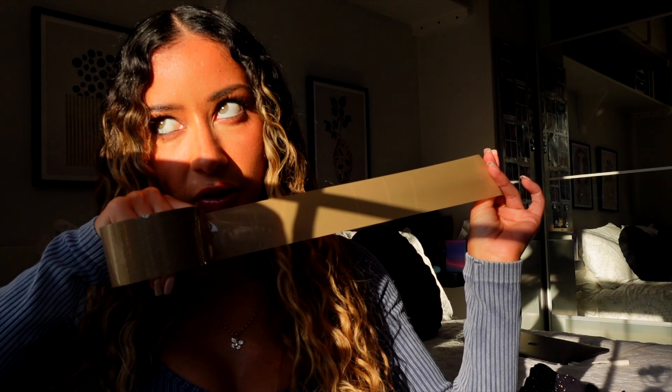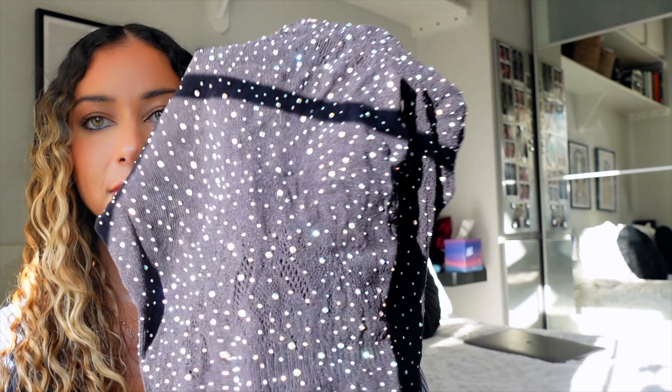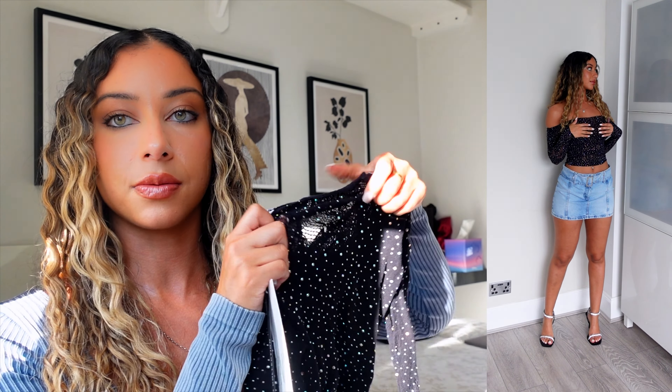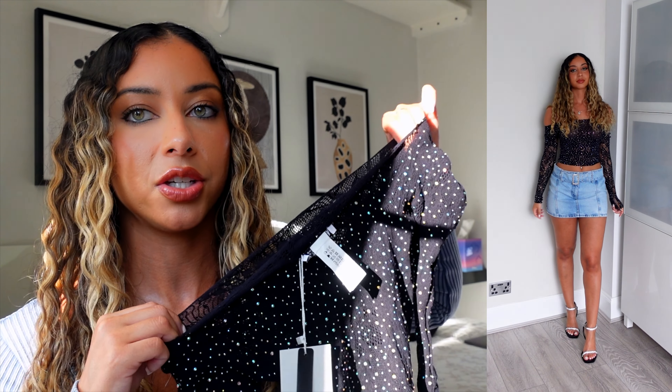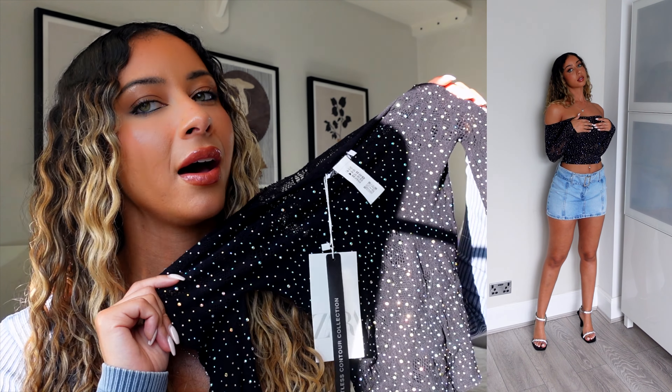Zara have got this new little collection with little diamantes on it and honestly I think it's so gorgeous. They've got a jumpsuit, this top, and I think leggings too. If you stretch the fabric you can see it's kind of like a lace material. I went out at the weekend and saw a couple of girls in the jumpsuit version and it looked really really nice. I got this top to try it on but I don't think it's really my style, and I struggled to style it.